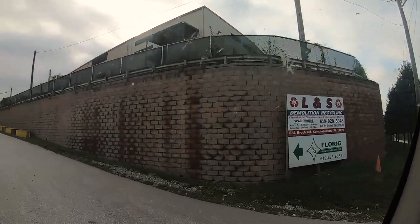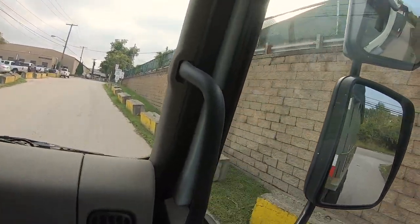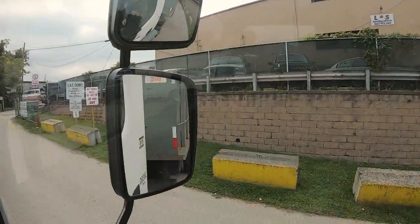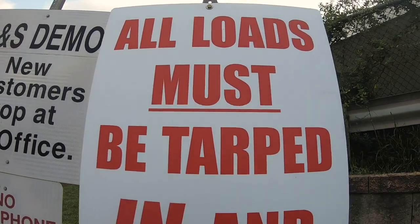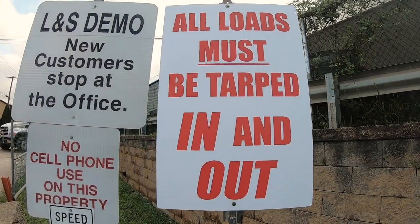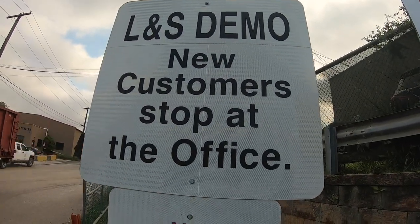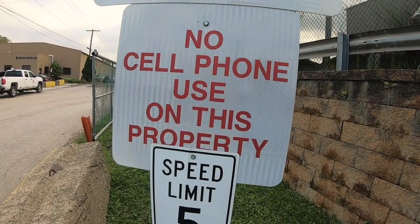Thank you for using LNS Demolition and Recycling. They're proud to serve you and wanted to put this video together to help you on a safe journey through their facility. You're first going to observe the signs here in the picture. It's imperative that you don't talk on your cell phone and that you observe the speed limit signs while on the premises.